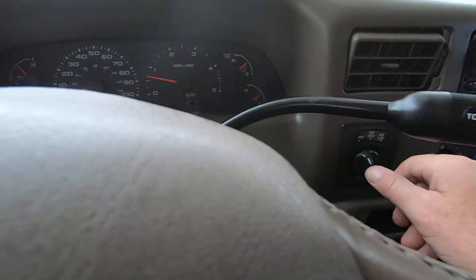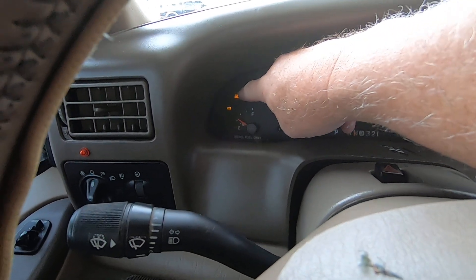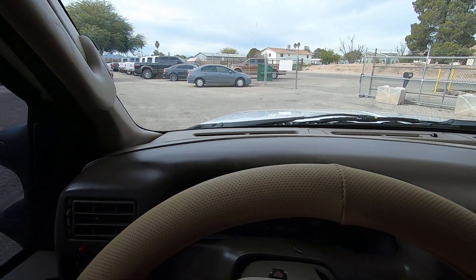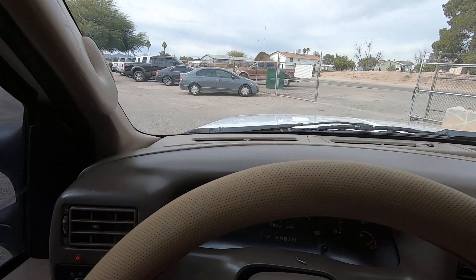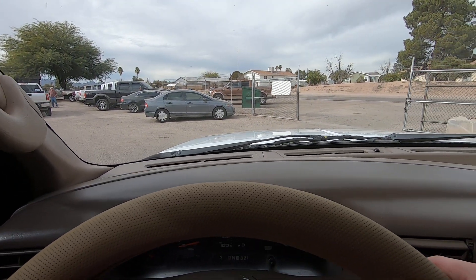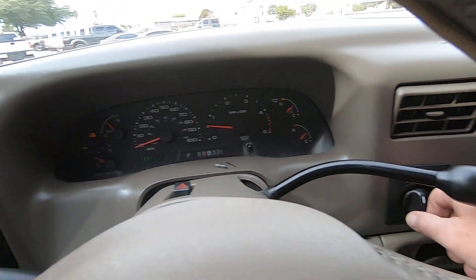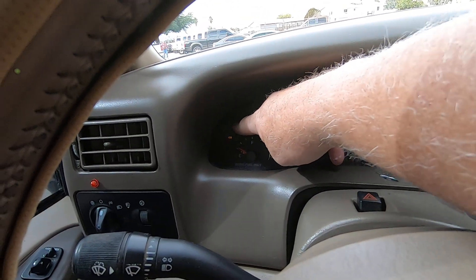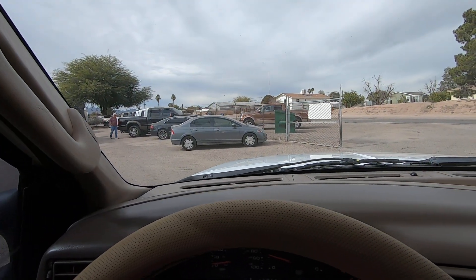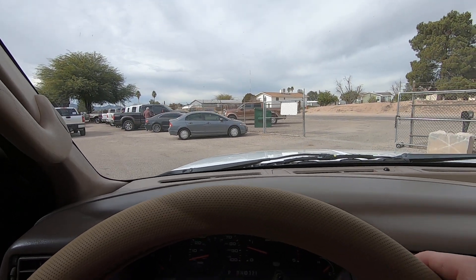Let's put it in neutral and put it into four low — now we're in four low. See up here it says low range, four by four. Drive. Reverse — that's in four low. Perfect. Neutral, four high — now it's just in four high, the low range goes away. Drive and reverse in four high. Perfect.